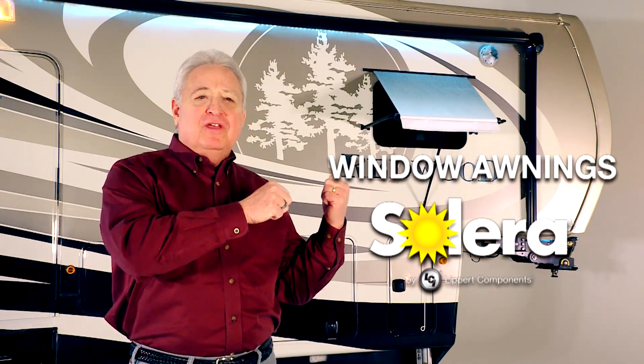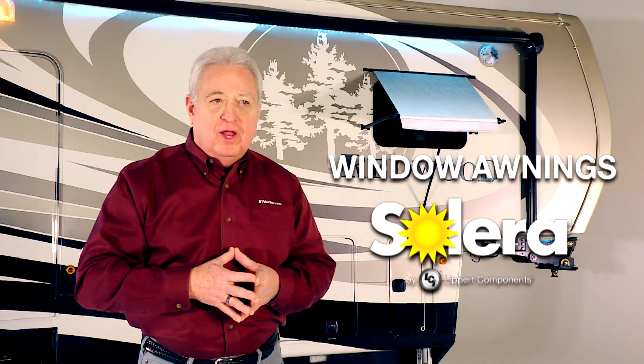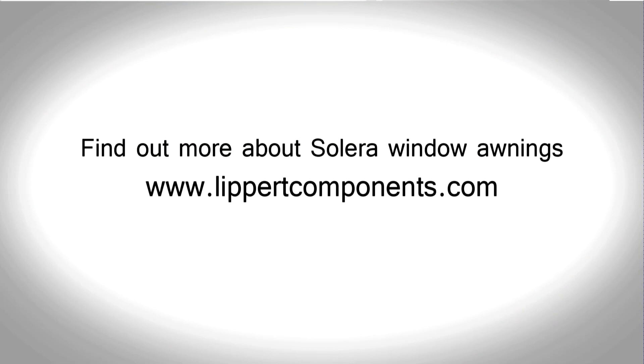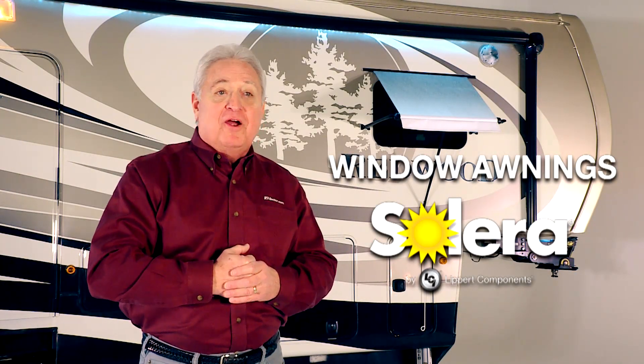Upgrade the look of your RV and save energy at the same time with Solera window awnings. Find out more about these and other Lippert component products online at LippertComponents.com. Good luck and happy RVing from the RV doctor.